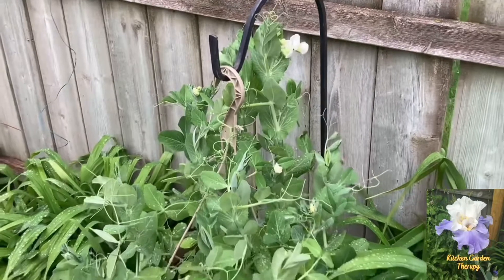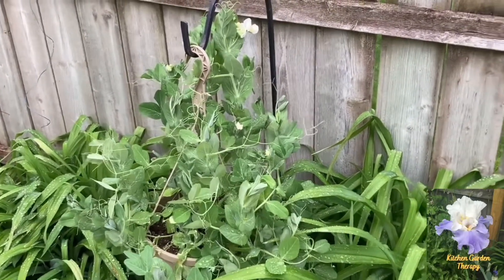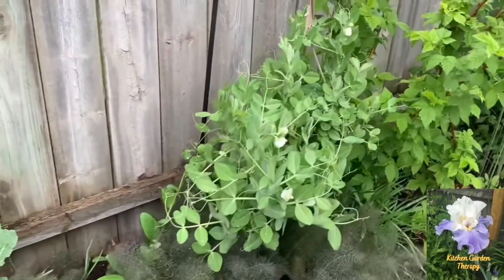Another edible that I grow in hanging baskets is green pea, and as you can see it's also blooming — I'm really excited about that.